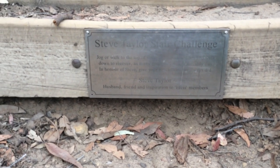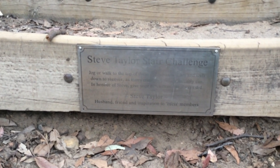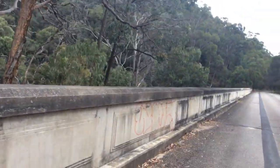Although we don't have any time to do the Steve Taylor Stare Challenge, I challenge all of you who are watching this video to do it. And we're going to be walking across it.